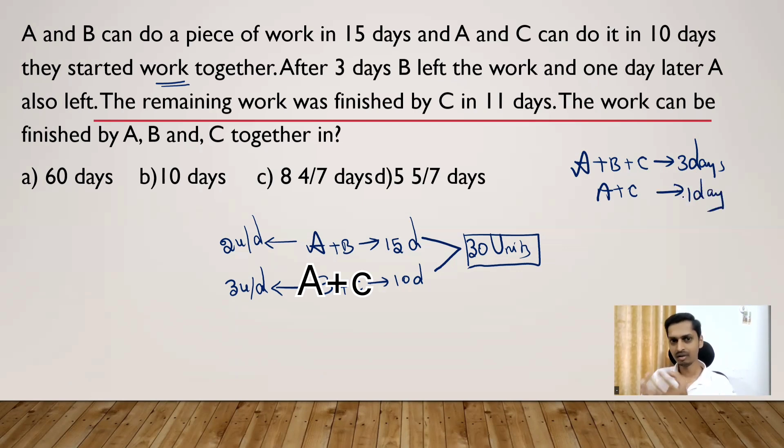So to summarize: A, B, and C started together and worked for three days. Then B quit, and A and C worked for one more day. Then A also left, and the remaining work was finished by C in 11 days. Now we can calculate individual days worked: A worked for 3 + 1 = 4 days total. B worked for 3 days total.